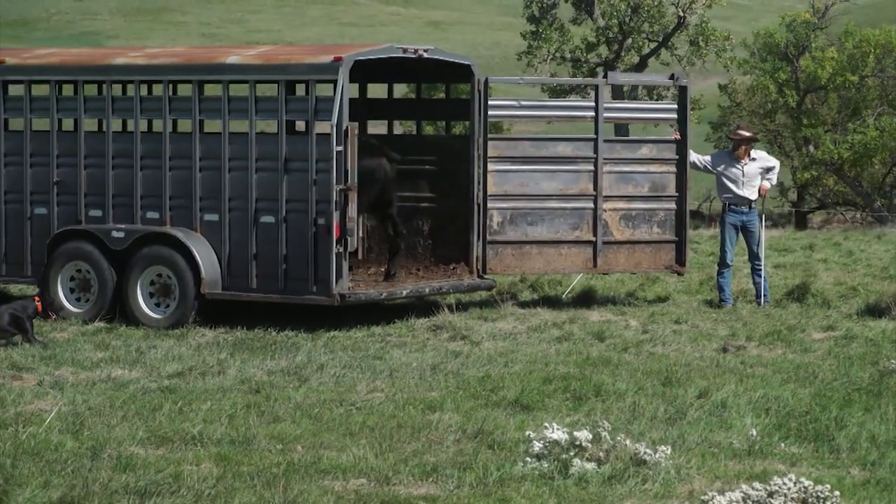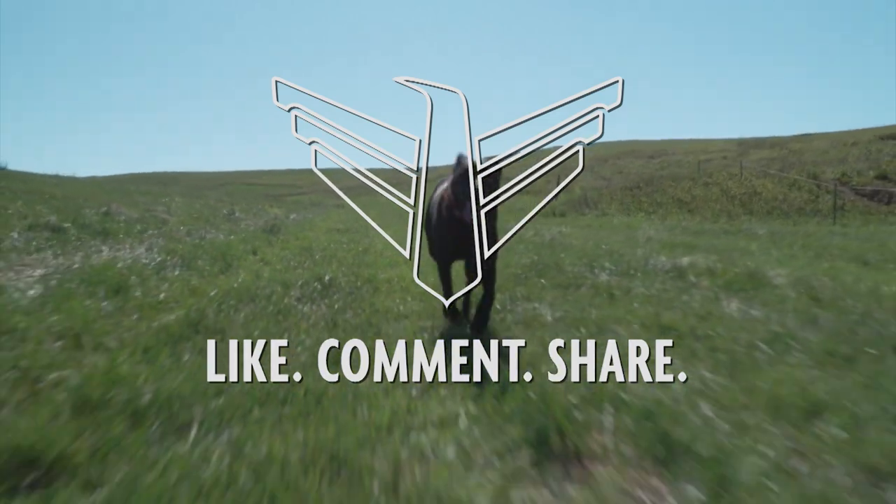These dogs are extremely athletic with incredible endurance — they can go all day long. In fact, after moving cattle and being told 'that'll do,' David has to keep an eye on them sometimes because they'll sneak off and want to go right back to work.